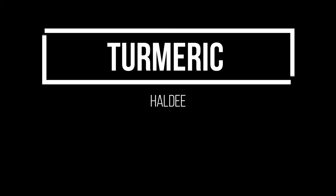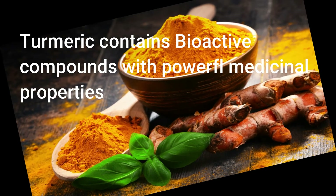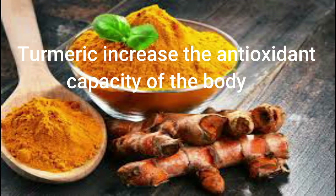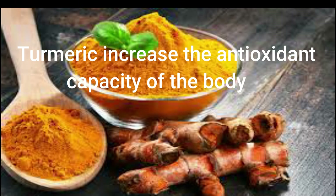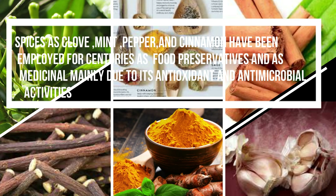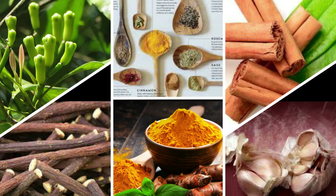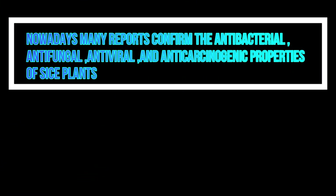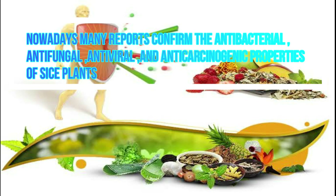Turmeric: Turmeric contains bioactive compounds with powerful medicinal properties and increases the antioxidant capacity of the body. Spices such as clove, pepper, and cinnamon have been employed for centuries as food preservatives and for medicinal use, mainly due to their antioxidant and antimicrobial activities. Nowadays, many reports confirm the antibacterial, antifungal, antiviral, and anti-carcinogenic properties of spice plants.